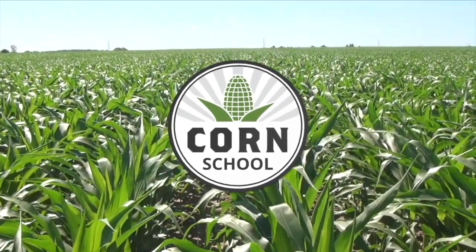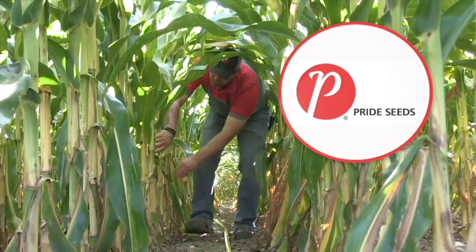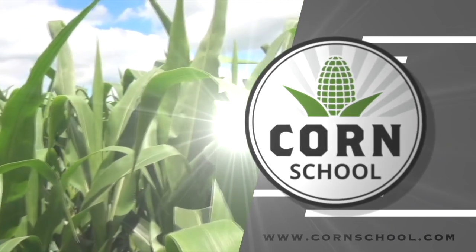Corn School on RealAgriculture.com is brought to you by Headline Amp, Carumba Fungicides, and Pride Seeds. Kara Oostros here with RealAgriculture.com. Today I'm with Dr. Gebir Dillon, a research scientist with Farming Smarter, for a Corn School episode. Recently you have done some research on dryland corn — can you tell me a bit about that?